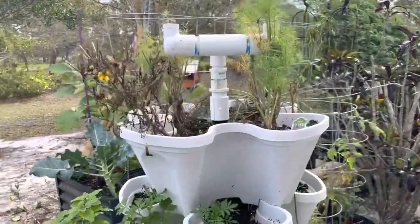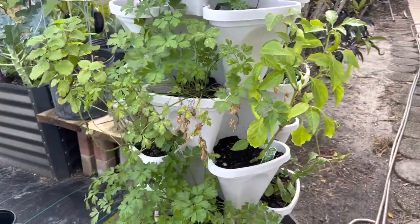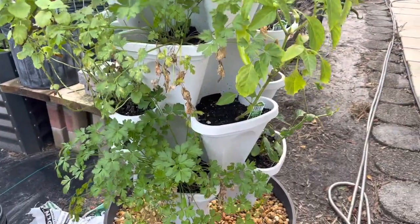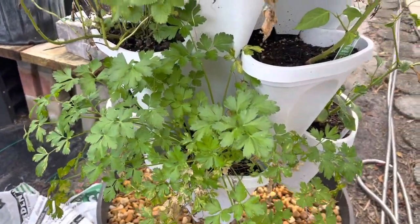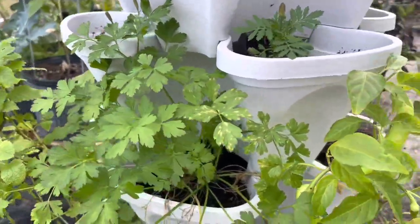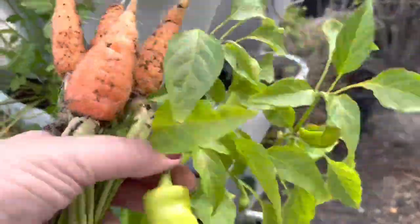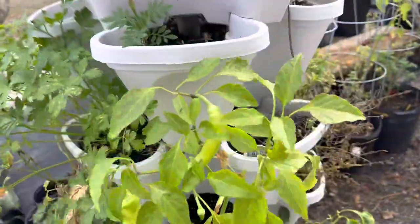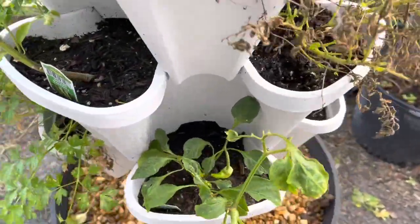My tower - it's not doing perfectly but it's still growing. I have parsley, more parsley, my lemon balm - I love the tea. I have more peppers, banana peppers, and tomatoes. There's another banana pepper.